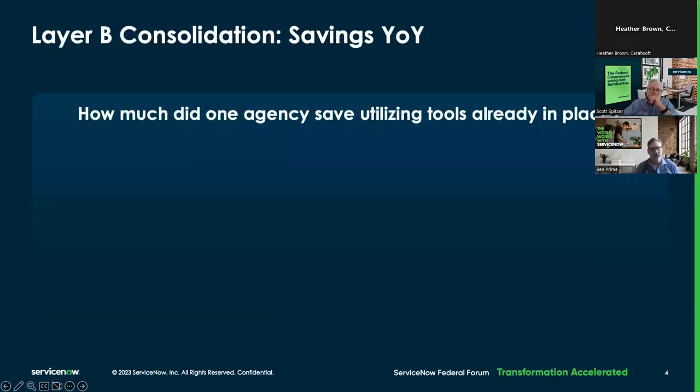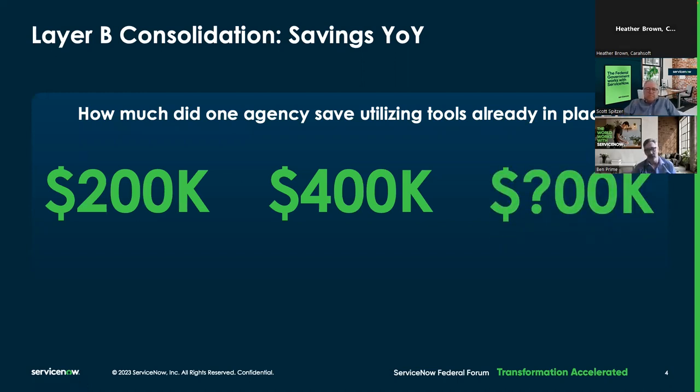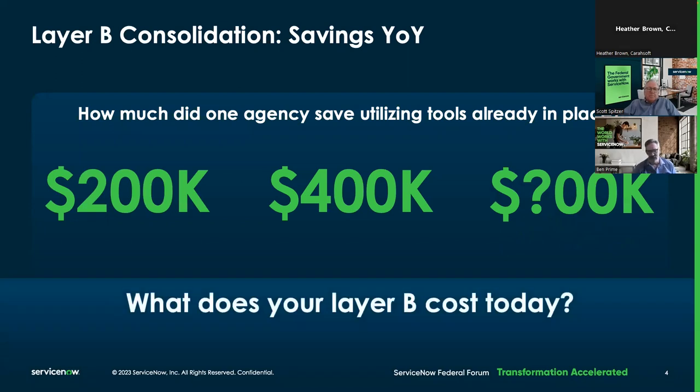So where are we starting? Layer B consolidation, year over year. When we're talking about different agencies, this is going to be a variable. This one small to medium agency that reported out could have saved 200K or 400K year over year, and potentially even more. But it's not really just about what they saved — gauging different size agencies across federal, state and local, or critical infrastructure, what does Layer B actually cost you? We'll go over Layer B.